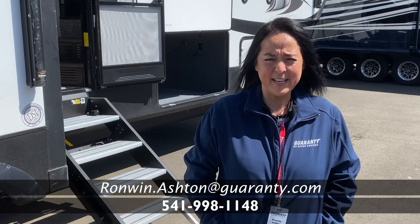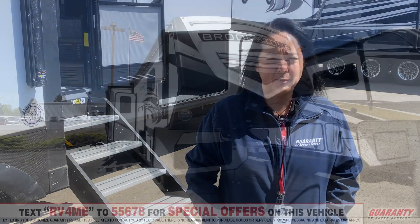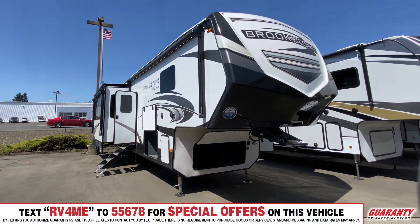Hi, Ronwyn here at Guaranty RV down in Junction City, and I'm here to show you the Brookstone 290RL. Let's go inside and take a look.